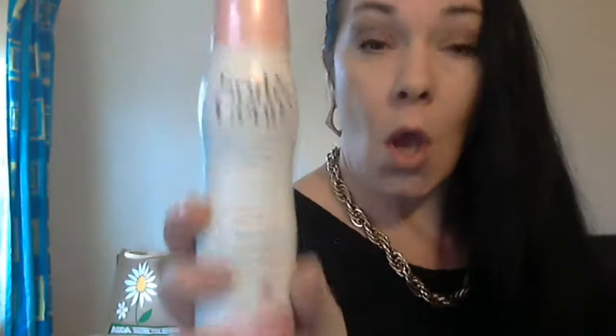Next thing I used up was this body deodorant from Soft & Gentle in jasmine and cocoa milk. I absolutely adore this scent — it is just absolutely delightful. I like the fact that my pits smell heavenly! I think I paid about a pound for this from Poundland. Definitely recommend.